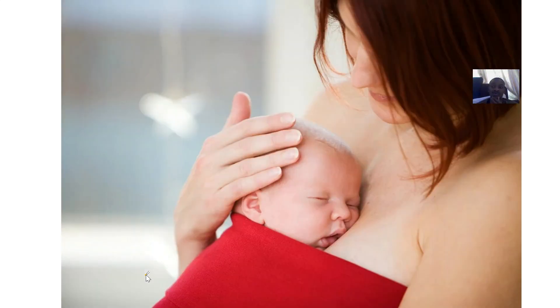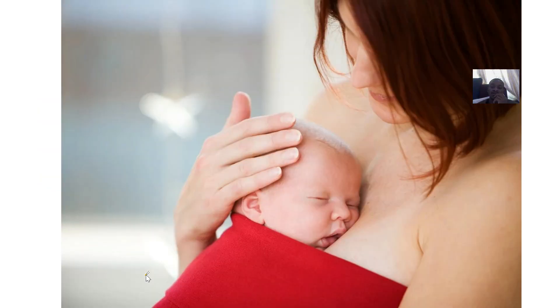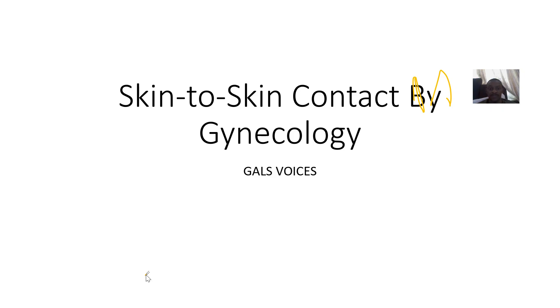This is mostly practiced in neonatal intensive care units. Those are the benefits and outcomes of skin-to-skin contact, and that was it for this concept in gynecology.